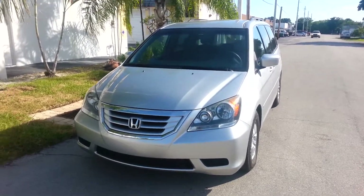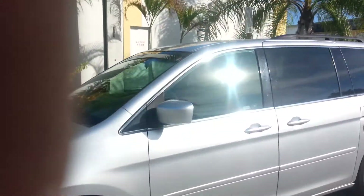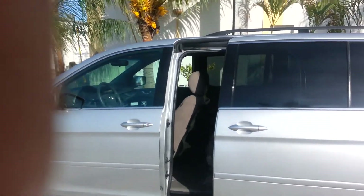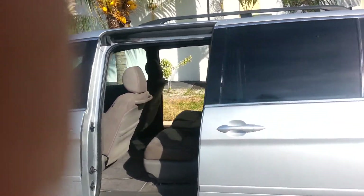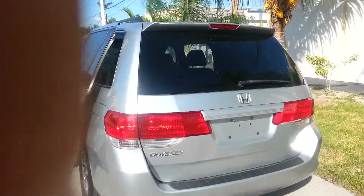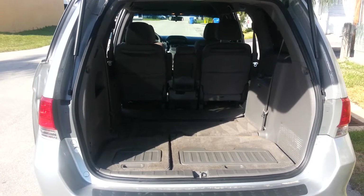Let's take a look at the driver's side of the 2010 Honda Odyssey. It has power doors and remote keyless entry with alarm. The back of the car is very nice — excellent trunk space, with third row seating that can be pulled down for extra storage.